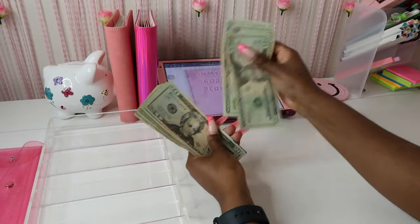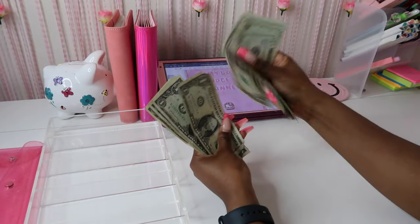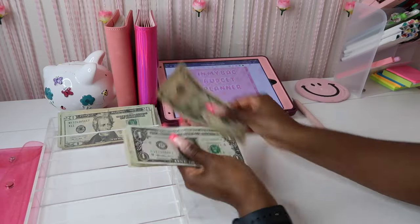20, 40, 60, 80, 100, 20, 40, 60, 80, 200 — 10, 11, 12, 13, 14, 15 — so we're going to be stuffing $215 today.